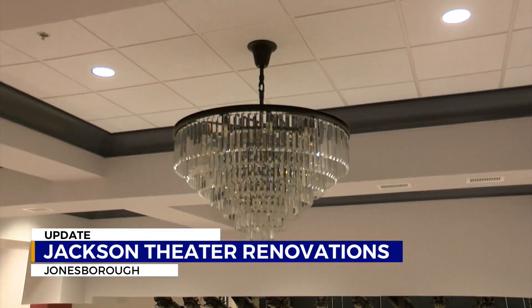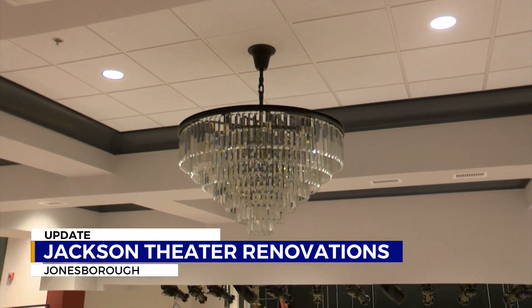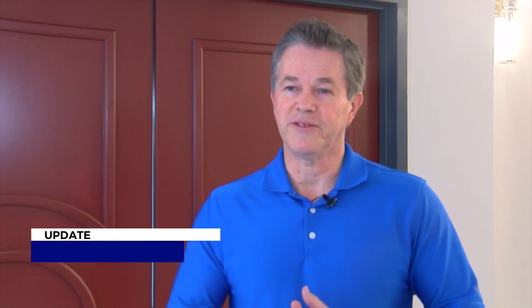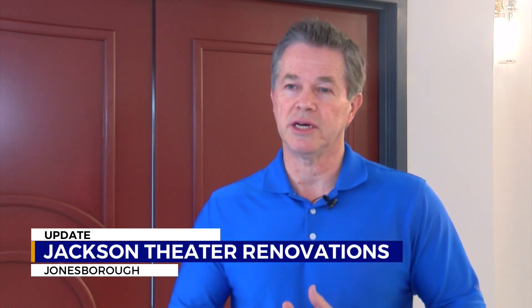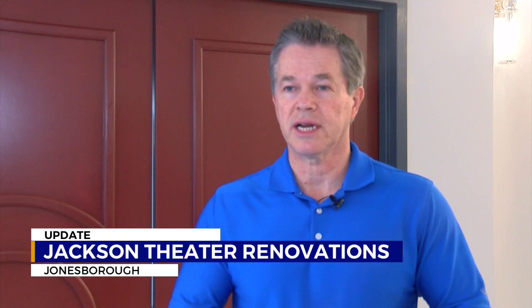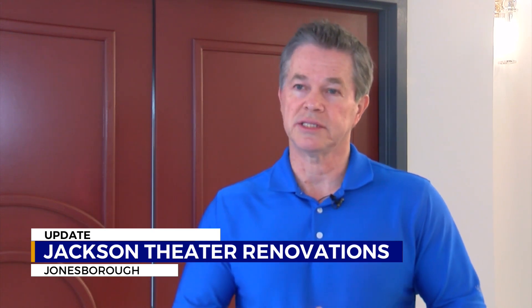Jonesboro Mayor Chuck Vest says they're in the final stages of renovations. "The rigging and the lighting for our stage is probably the biggest component. That should be wrapped up in May. Right now, that's the little flurry of finishing the door work and a little bit of trim work, and they're putting our glass in our press box now, which is nice to see."